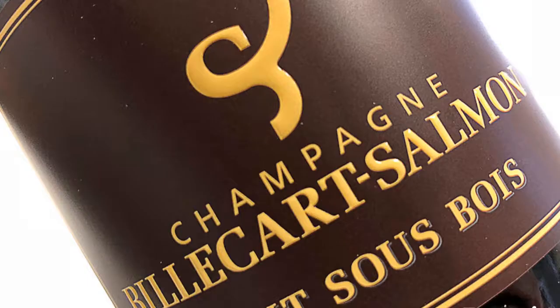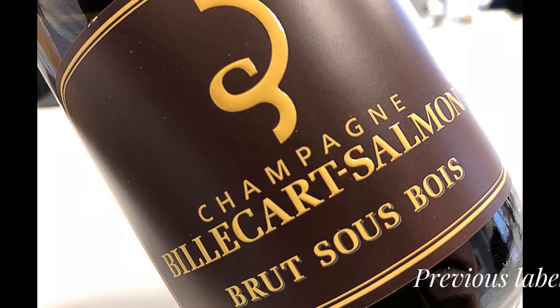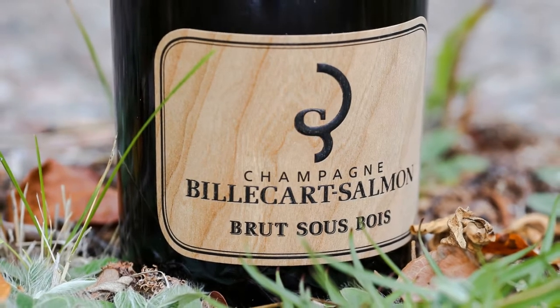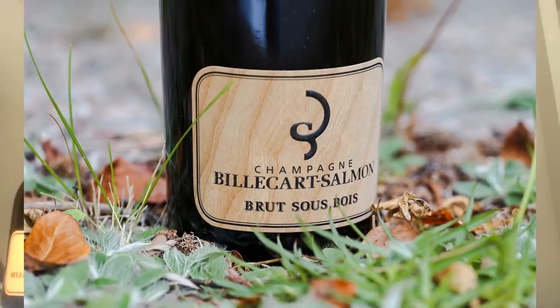We started to think about Soubois when we did the first vintage of Clos Saint-Hilaire in 1995. It's just a one-hectare vine that we have in Mareuil-sur-Aÿ of Pinot Noir — a single grape varietal, a single place, a single block. That vine was producing some vintage red wine as well. And in 1995, with my brother, we decided to produce a single cuvée because we wanted to do something different.